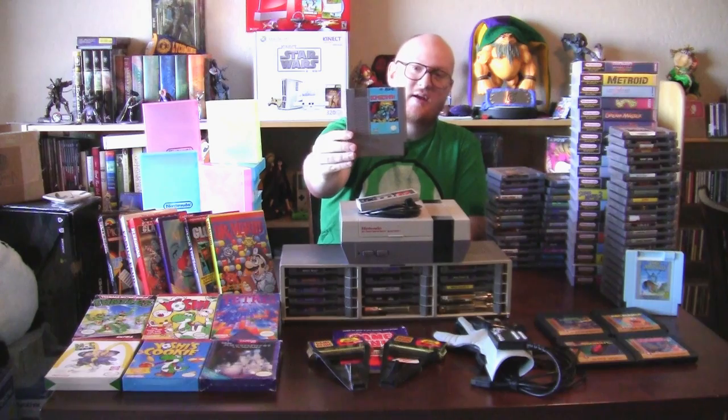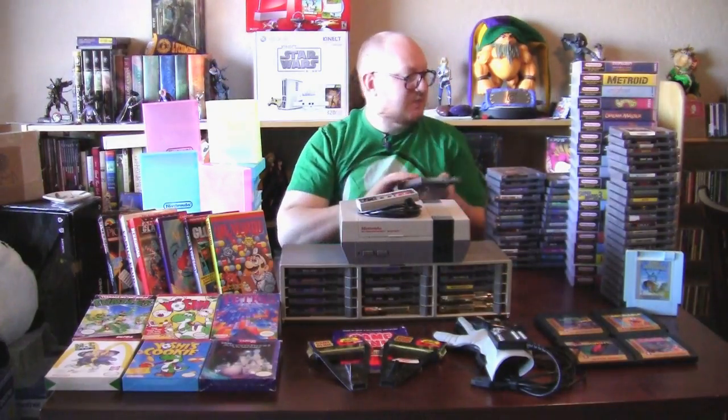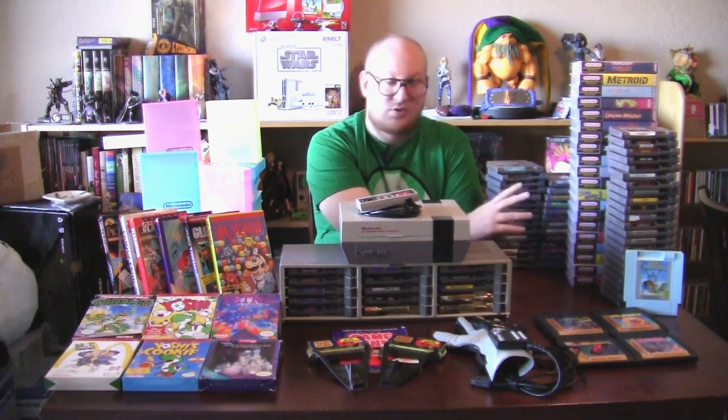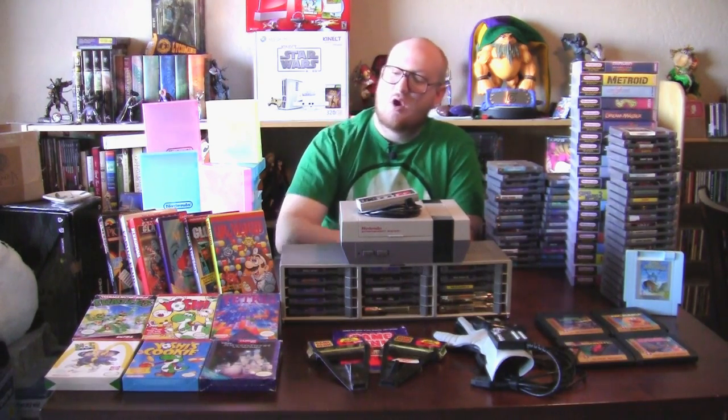That's part one — I went through three stacks. In the next part I'll talk about the rest of the games, my jewel case boxed Cover Project games, and an overview of my boxed game collection. Thanks for watching. If you like what you see, please subscribe, follow me on Twitter and Facebook at The Emu Review, and on Instagram at jason.heine. Have a great day, catch you later.